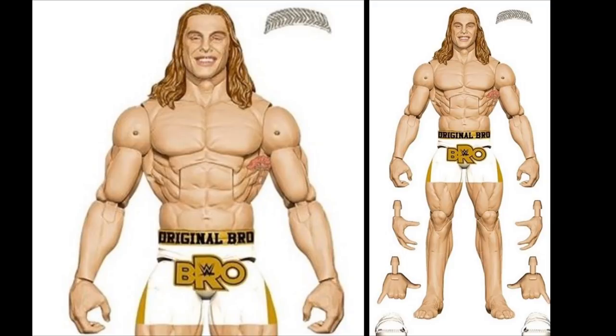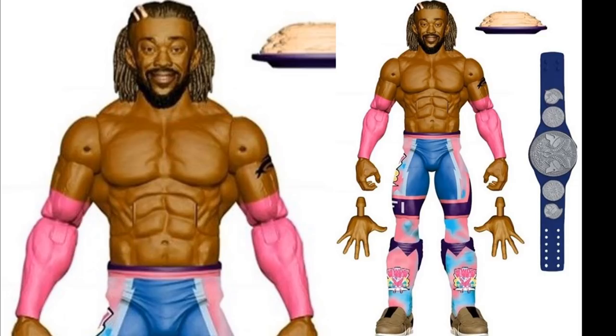Also in Elite Series 78, we have Kofi Kingston with a new head sculpt in the pink and blue attire, along with the SmackDown Tag Team Championship with a plate of pancakes. Since this is Elite 78, I'd guess Big E or Xavier Woods or both will be in Elite Series 79.